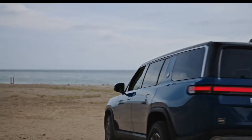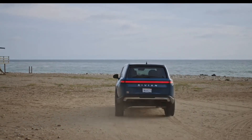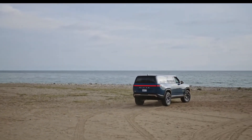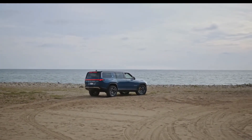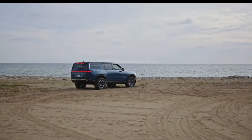Rivian will eventually offer two different battery packs on the R1S, but the launch edition comes with a 135 kWh pack. Rivian says this pack should deliver around 300 miles of driving range. A larger 180 kWh battery pack will be available as an option starting in 2022, and it will come with a claimed driving range of about 400 miles.